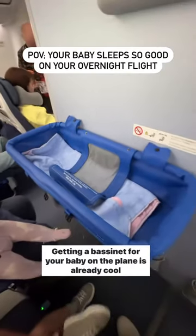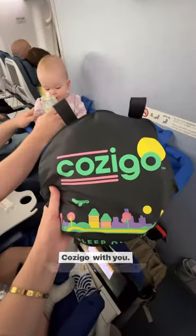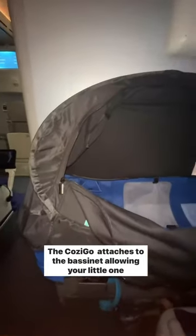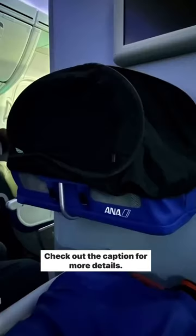Getting a bassinet for your baby on the plane is already cool, but you can totally elevate this experience by bringing the CozyGo with you. The CozyGo attaches to the bassinet, allowing your little one to sleep better on the flight. This was incredibly helpful on my last long-haul international flight. Check out the caption for more details.